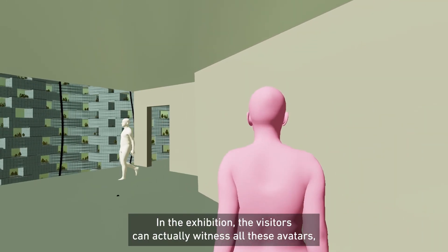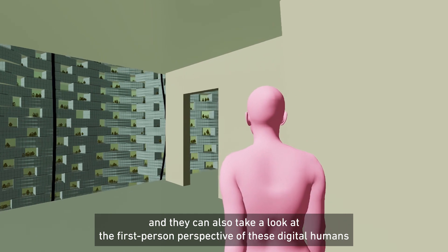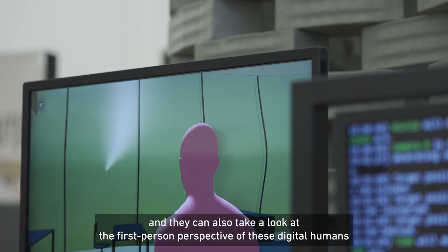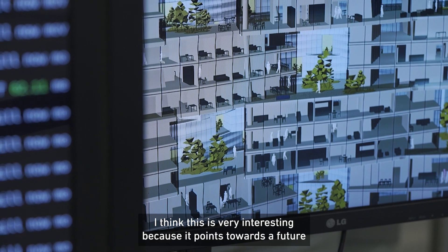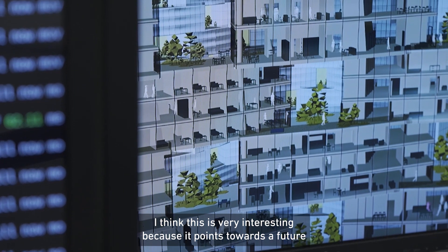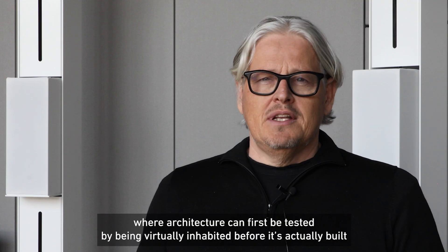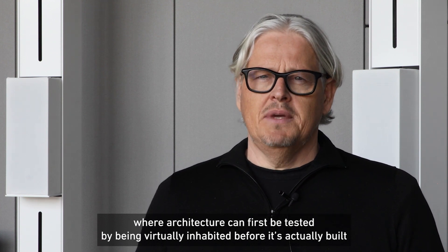In the exhibition, visitors can witness all these avatars and also take a look at the first-person perspective of these digital humans perceiving the spaces and the vertical village. This is very interesting because it points towards a future where architecture can first be tested by being virtually inhabited before it's actually built.